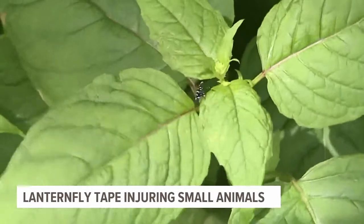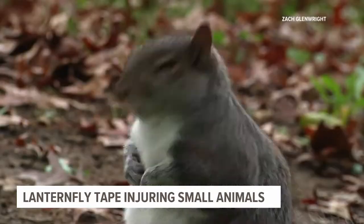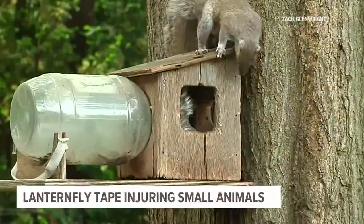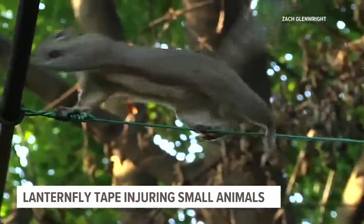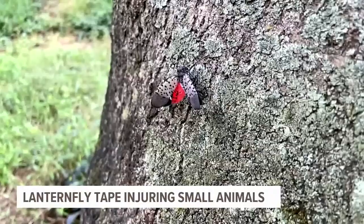The insect species can be a big nuisance to local plants and crops. However, this is also the time when many animals like squirrels, bats, and hawks begin to have babies and need trees in order to learn how to survive on their own. So instead of the tape trapping lanternflies, it's trapping other animals. It's very, very sticky.